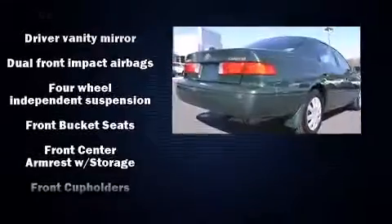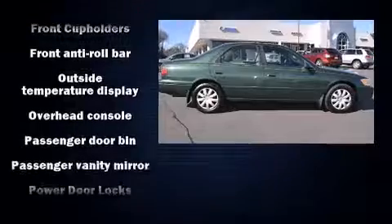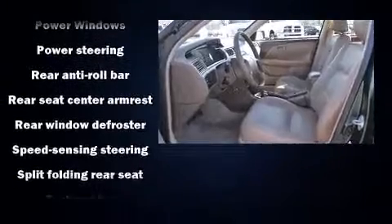Enjoy your favorite music via the stereo system, which includes a CD player with AM/FM radio, a cassette player, and four well-positioned speakers.